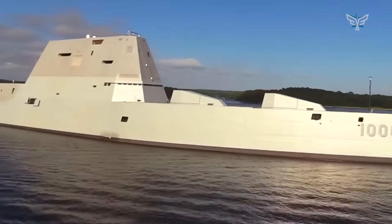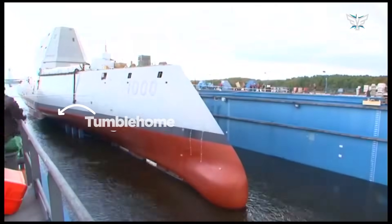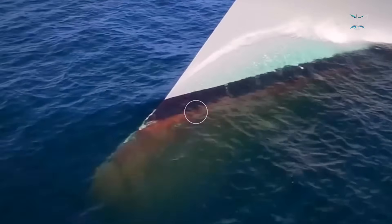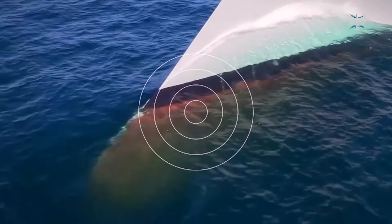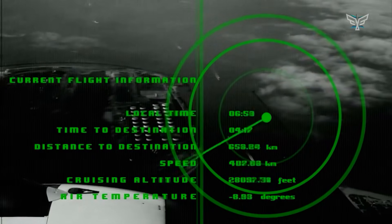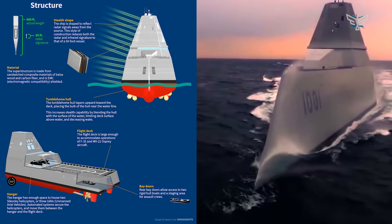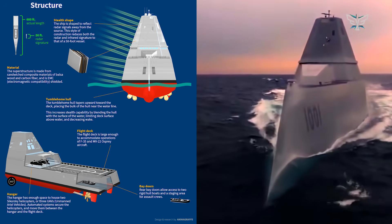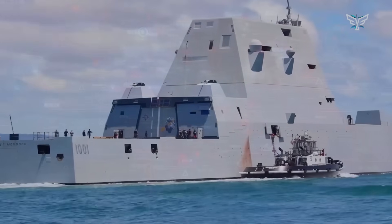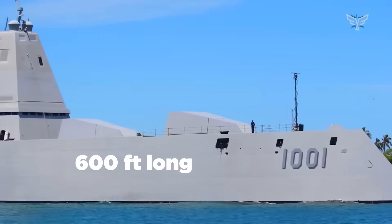Their look is totally unique and straight out of a sci-fi movie. See how the hull leans inward above the waterline? That's called a tumblehome design. Most ships flare outwards to cut through waves, but this design does the opposite to deflect radar signals away from the source, making the ship a ghost on enemy screens. Combined with a deckhouse made of special composite materials that hides all the antennas and sensors, the Zumwalt is incredibly sneaky. The Navy says that even though it's 40% bigger than other destroyers, its radar signature is more like that of a small fishing boat — an incredible disappearing act for a 600-foot-long warship.